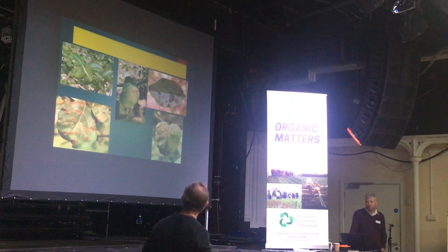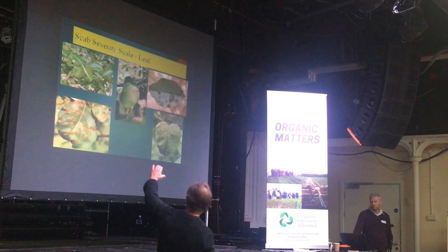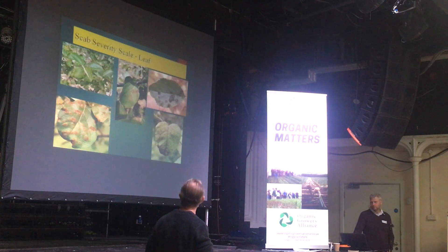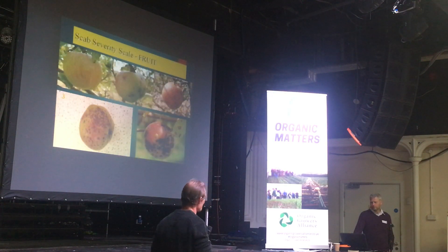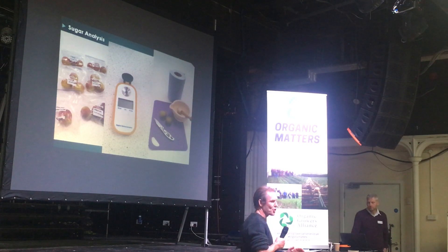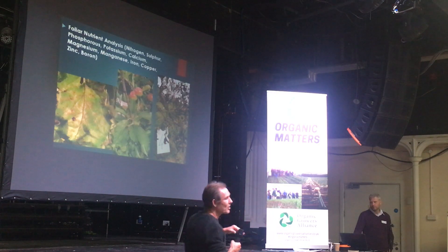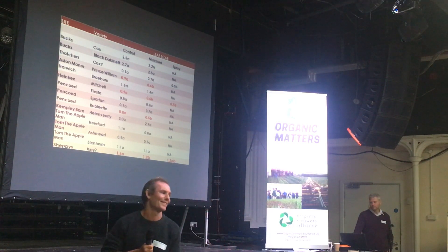We used a pictorial guide where the top left is a zero - no scab - and the bottom right is a four, very heavily infested. We simply took 10 to 15 leaves per tree, five leaves per treatment. We also looked at fruit scab severity. We could take samples back and do sugar analysis using the BRICS meter, and we sent leaf samples away for a full breakdown of nitrogen and sulfur, looking at reductions in disease severity and foliar nutrient content.